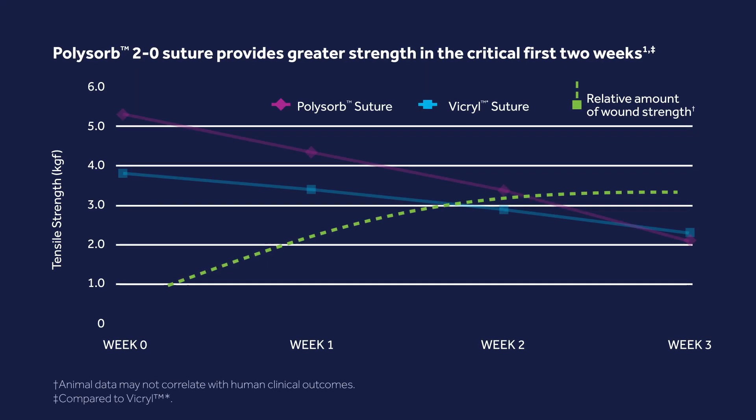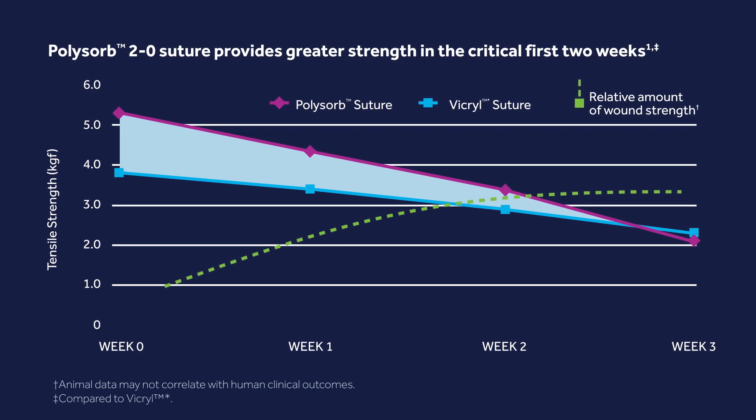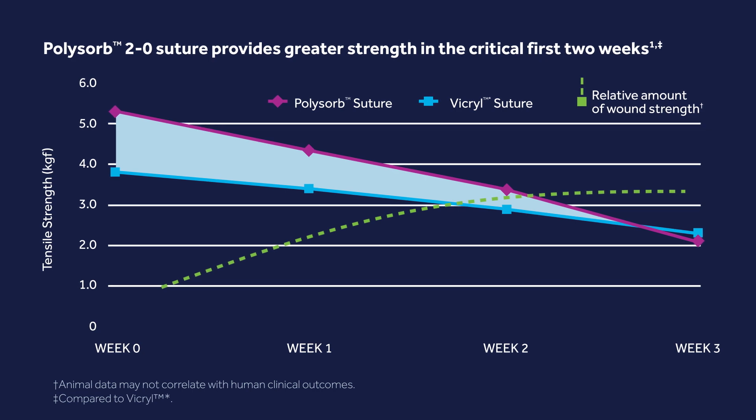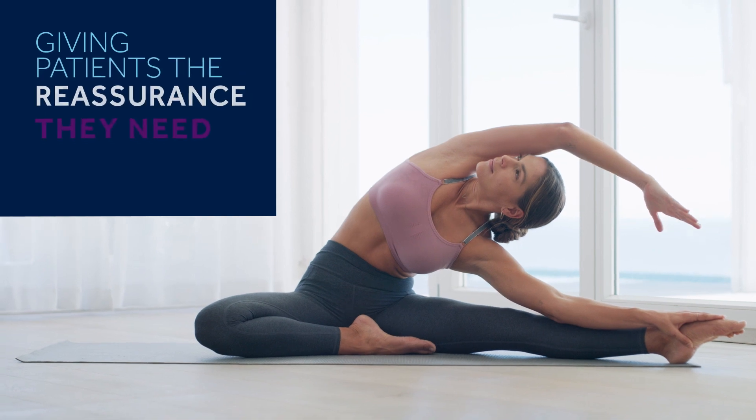Compared to the Vicryl Suture, the PolySorb Suture is 39% stronger out of the package and stays stronger through the first two weeks, so you can feel secure knowing they'll hold tight and stay in place, giving active patients like Gwen the peace of mind they need.